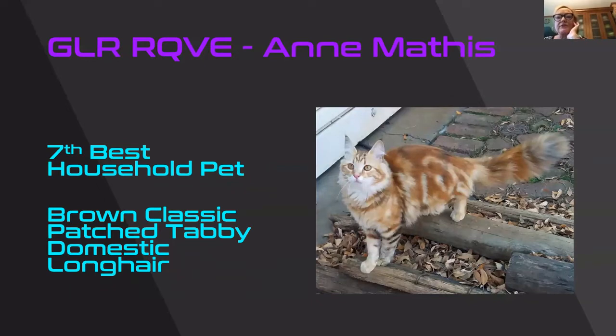Brown classic patch tabby domestic long hair. When I first looked at this cat I thought she's not brown, she's red — but you can see brown on the legs and the tail. She's what they would call a really hot patch tabby because there's lots of red in there. She's beautiful. I love her classic tabby pattern — she's got her jewelry, her necklaces and her bracelets. What beautiful eyes. That face is just pretty with the eyeliner around the eyes and that M. She's seventh best household pet.